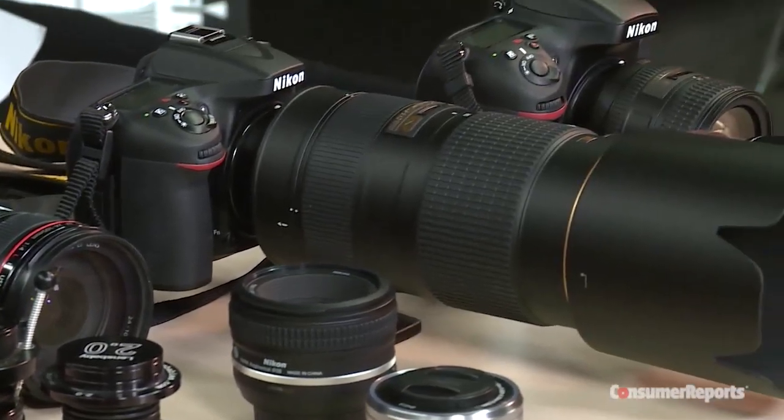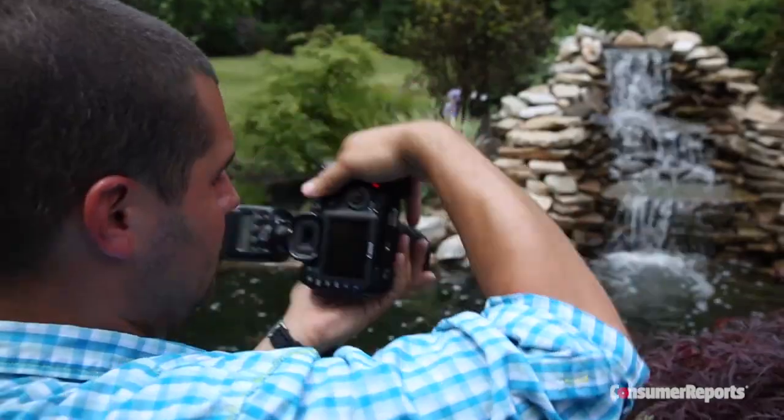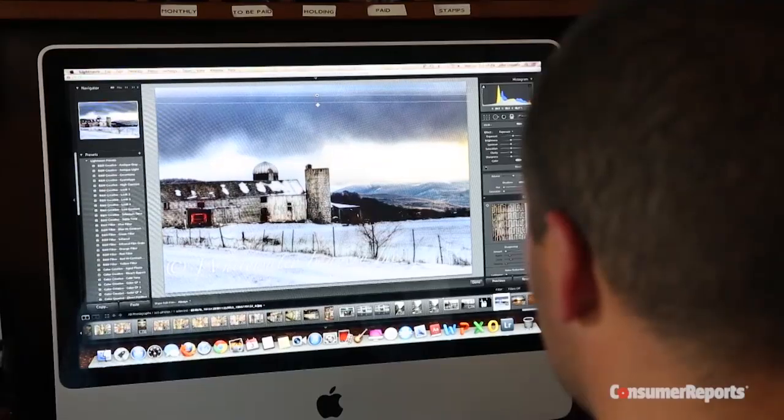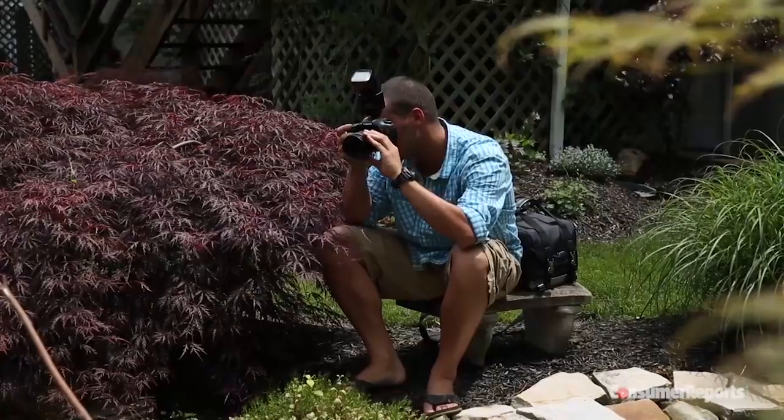Today on Talking Tech, we're talking cameras and lenses. Are you a budding photographer looking to take your shots to the next level? We'll show you the equipment that will take you there. We'll explore these topics and much more on Talking Tech.